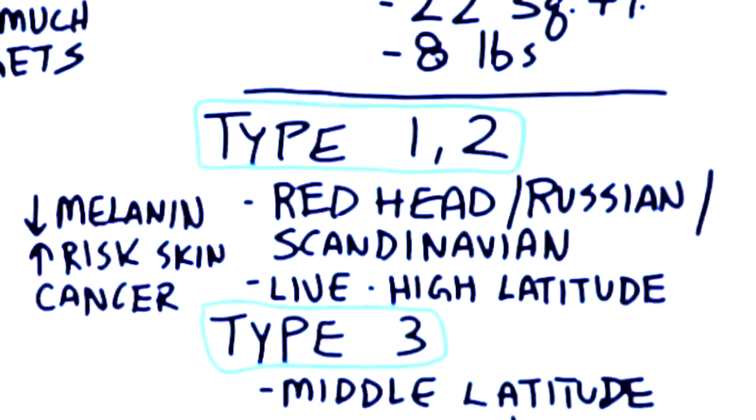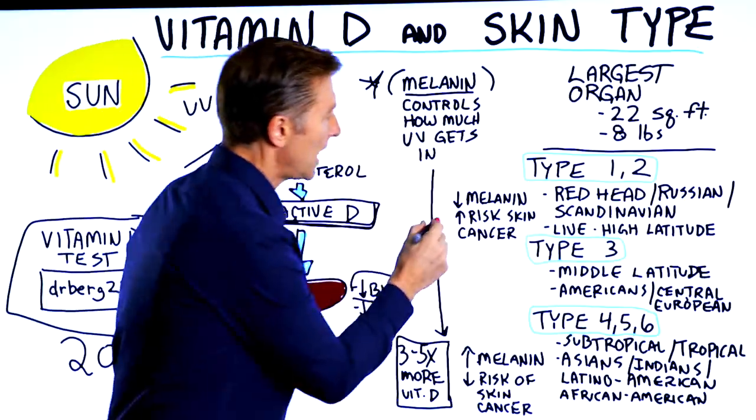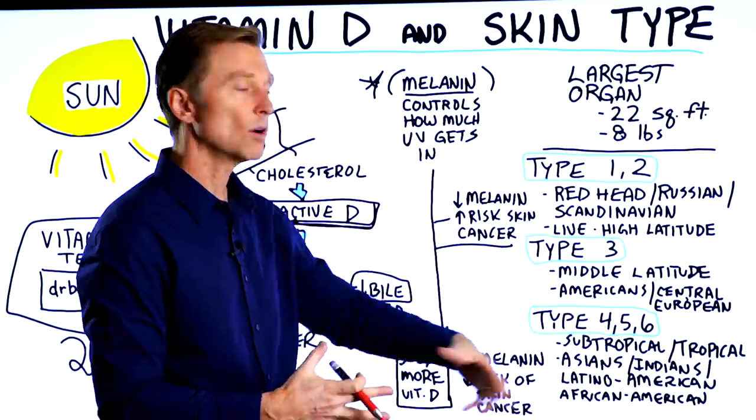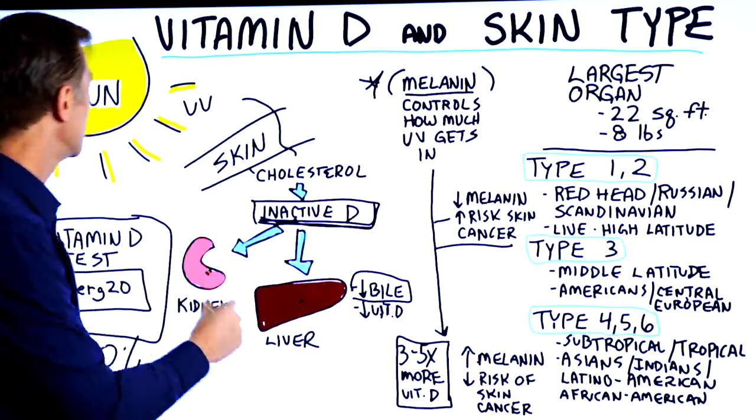So even though the lighter-skin group can absorb more vitamin D, they have a higher risk of getting skin cancer. The darker the skin, the more vitamin D you need to consume or be exposed to from the sun — between three to five times more than the lighter-skin group.